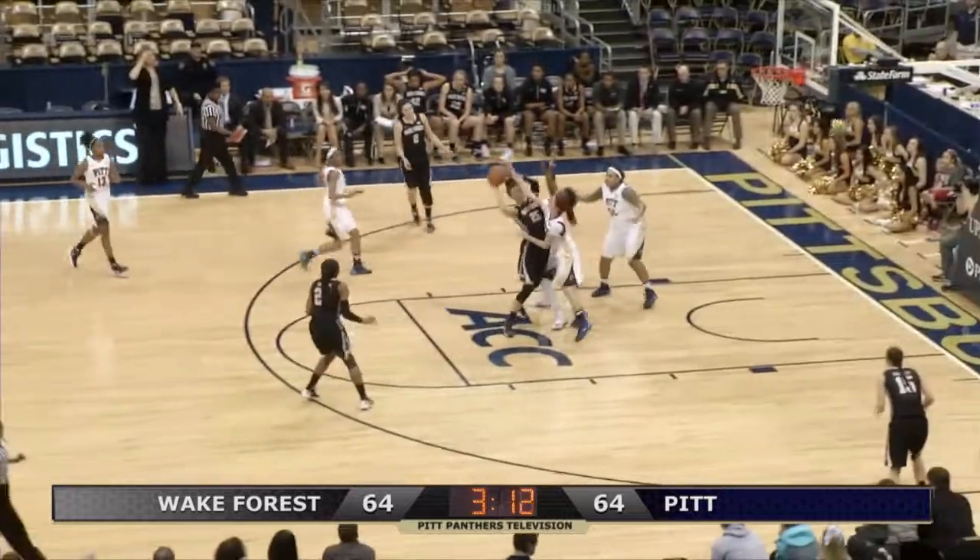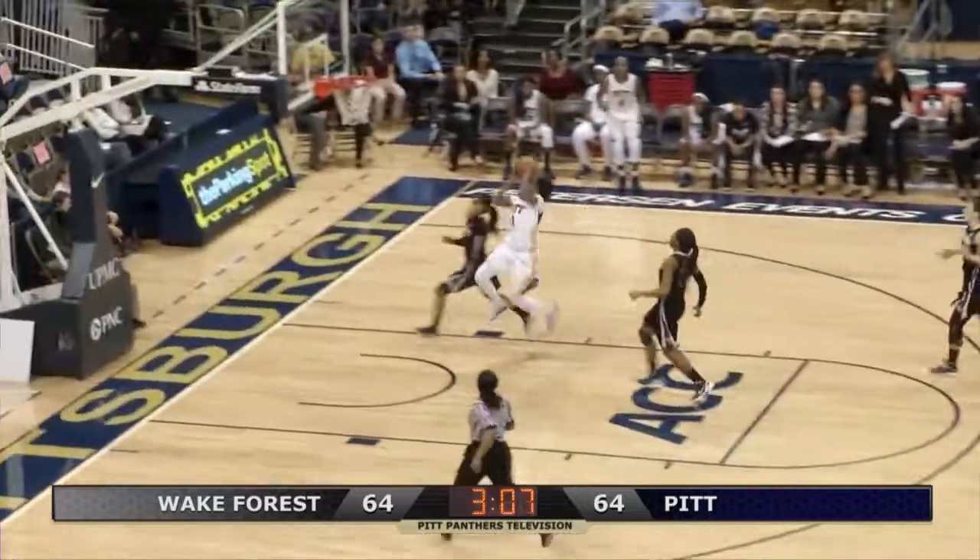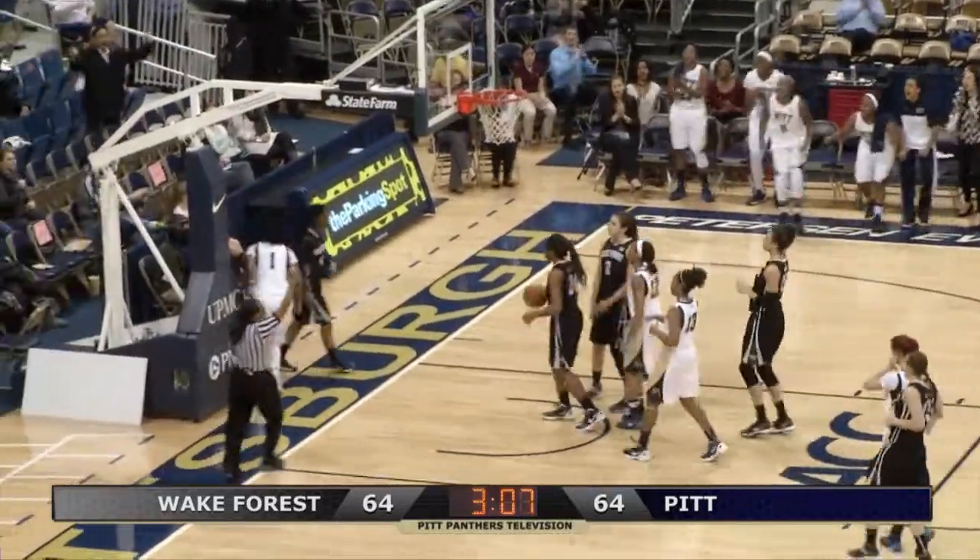As the Panthers apply pressure, they get it to Hamby — double teamed in the lane. Taken away by Low Briggs. She streaks the other way, all the way to the hoop, scores and was fouled.